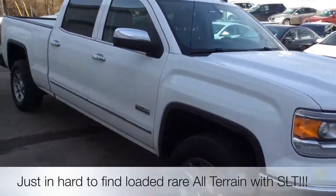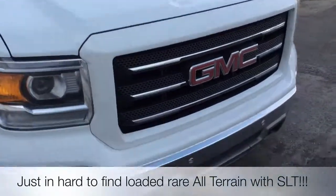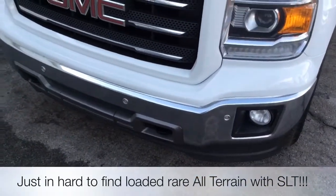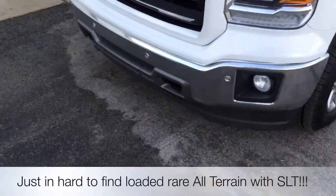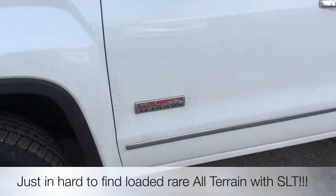This is Scott over at Glen. I want to tell you a little bit about our all-terrain with SLT package — it certainly makes it unique. Notice the parking assist up front. It's got a nice set of chrome wheels. Notice the all-terrain logo.